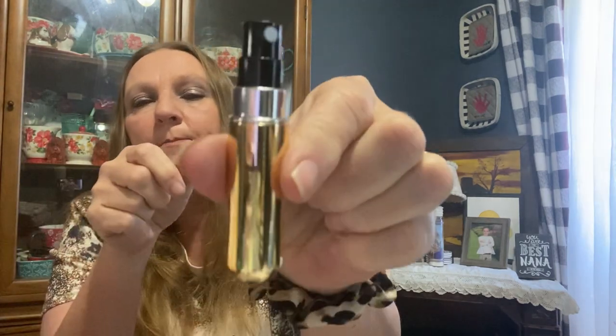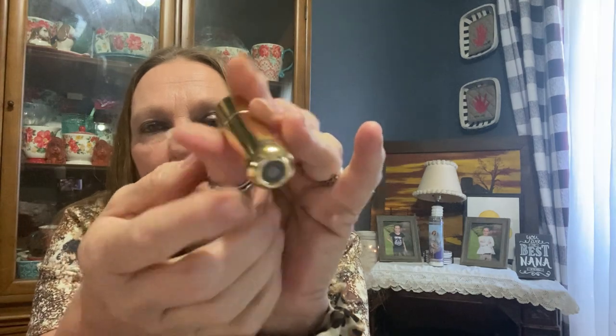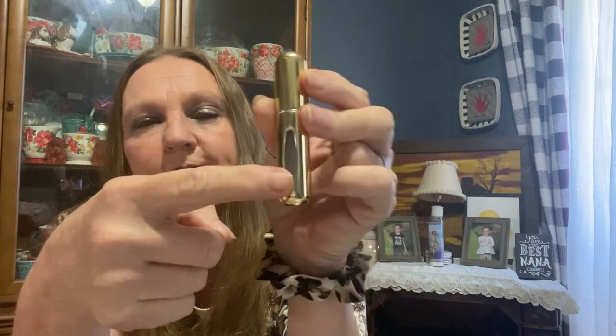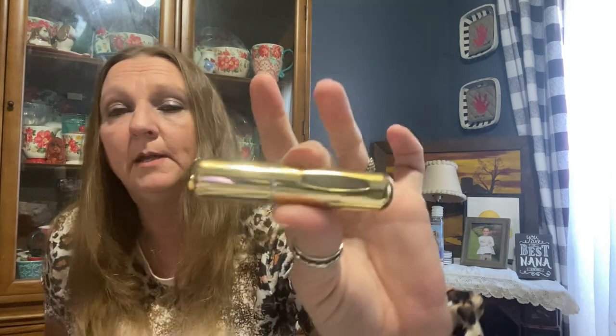I don't know why this was sent to me because I did not order it, but it's a travel perfume container. I guess what you do is you fill it up from the bottom — on any perfumes that you have, you just stick it on there and it fills it up. I may just have to put that in my purse. It also tells you if it's full or empty right there, which I thought was cool.